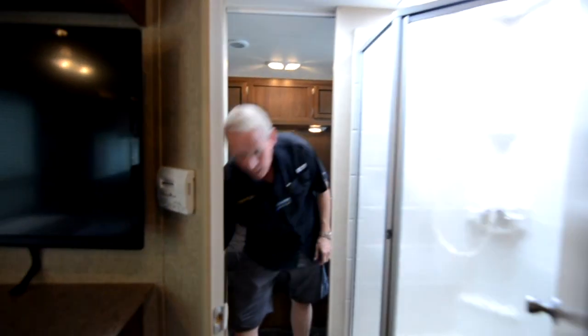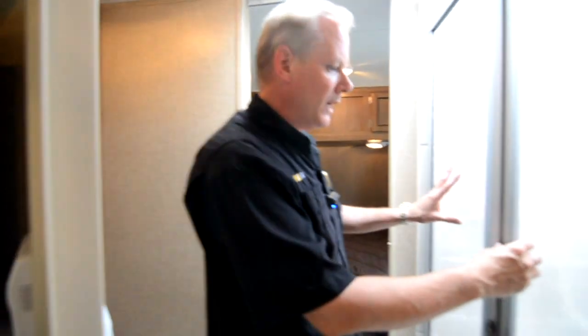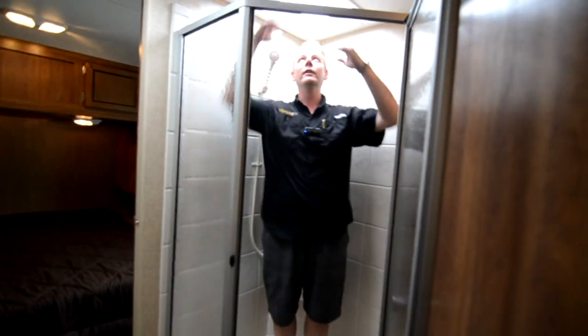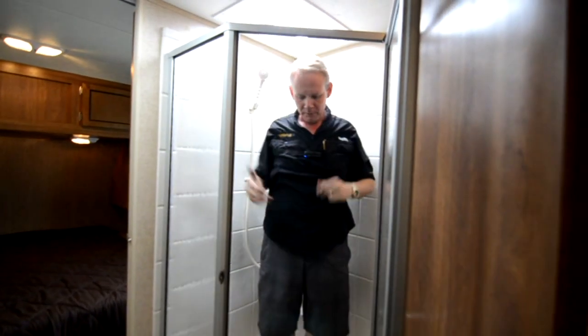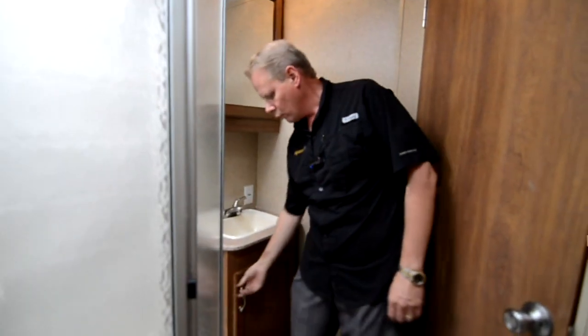Coming back here to the bathroom, we have our toilet over here with a huge linen closet back behind it. There's a big glass-enclosed corner shower right here with a skylight above — even tall folks can get in here no problem. I'm about 5'10" to 5'11" and I've got probably 8 to 10 inches above my head, so plenty of room with lots of elbow room. We've got our mirrored medicine cabinet and sink with storage below. Again, more of the Congoleum vinyl flooring back here.